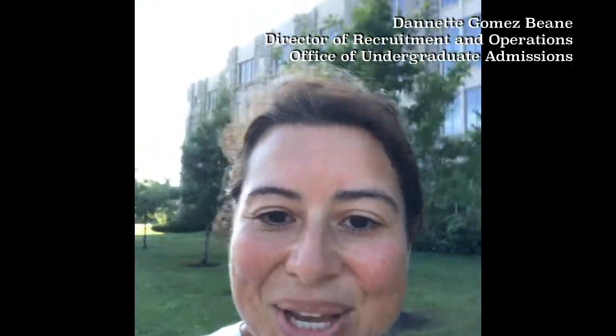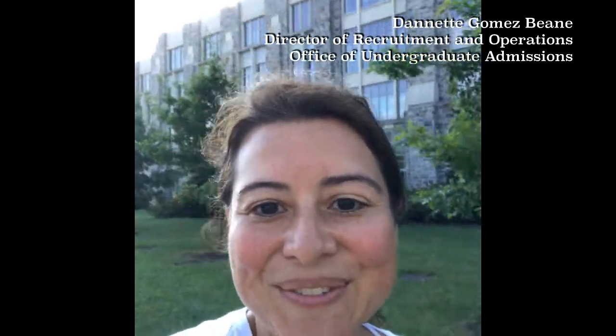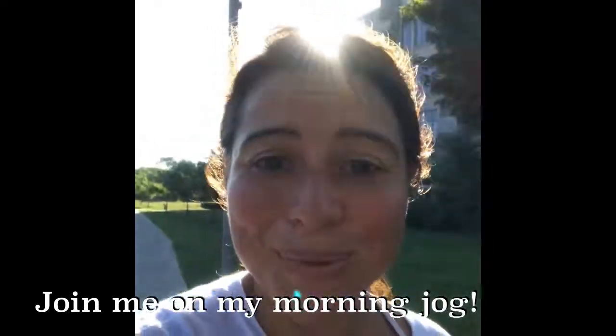Good morning, folks. I'm Danette Gomez-Bean. I direct recruitment and operations at Virginia Tech, Office of Undergraduate Admissions, and I'm out for my jog this morning and you're going to join me. I'm not a Hollywood producer, so apologies for my uncut version of this video, but I think you'd appreciate it as a student and as a parent. So let's get running.